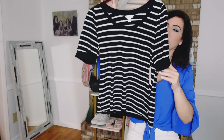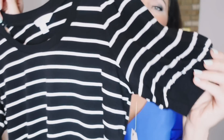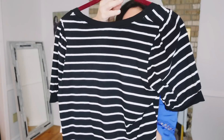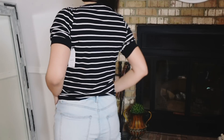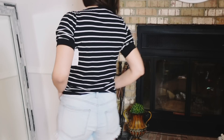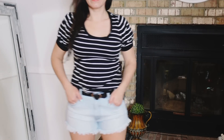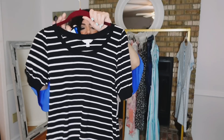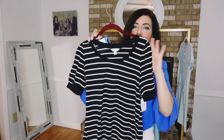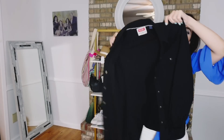I paired those shorts with this balloon sleeve top from Time and True. It has a scoop neckline, balloon style sleeve with a band, relaxed fit with really good length front and back. These are $13.98, sizes extra small to 3XL — I sized down to a small. Comes in blue and white stripe, solid green, and solid pink. Love the puff shoulder detail — easy to dress up or down. The black and white stripe is a really good staple.